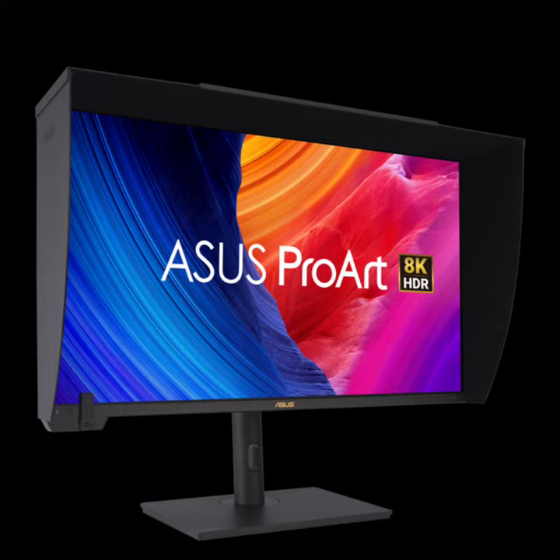Both displays provide ample connectivity options, including dual Thunderbolt 4 ports capable of charging laptops with up to 96 watts, as well as HDMI 2.1 and DisplayPort 2.1 ports. The monitors also incorporate anti-glare and low-reflection technologies for comfortable and efficient use.